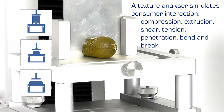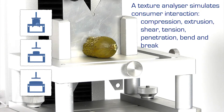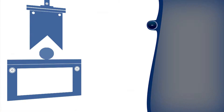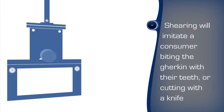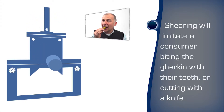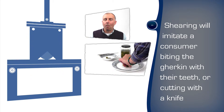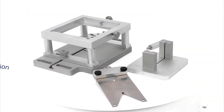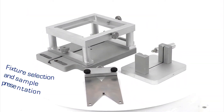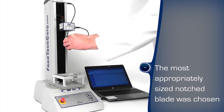Compression, extrusion, shear, tension, penetration, bend and break. Shearing is the representative method for the simulation of a consumer biting, chewing or cutting through the gherkin and experiencing the desired mouth feel. The TMS texture analyser is fitted with the FTC lightweight blade fixture to securely locate and allow a complete shear through the sample.